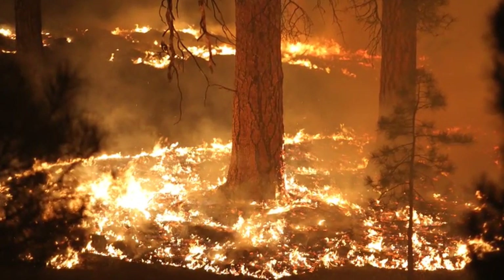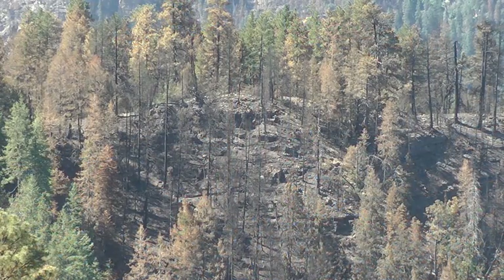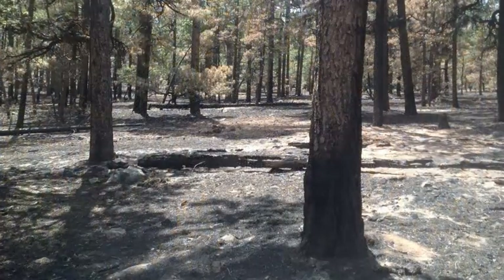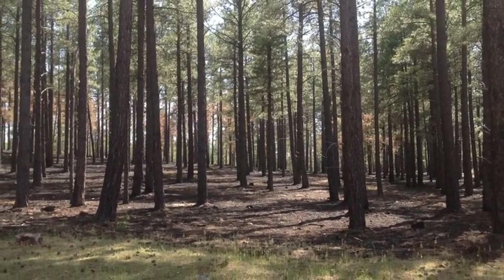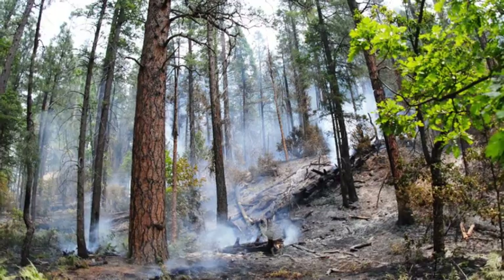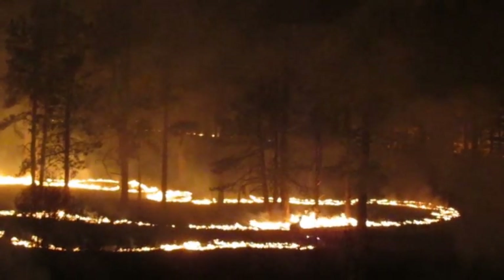Much of the burnout operations were conducted at night to take advantage of high humidity and low temperature, which helped keep fire intensities low. The overall impact of the firing operations was very similar to that of a controlled burn, and fire officials believe the burnouts will have considerable benefits for the forest over the next few years. In the new era of multiple objective fire management, there is increased flexibility to accomplish suppression and protection objectives while still working to minimize negative impacts on the forest and resources.